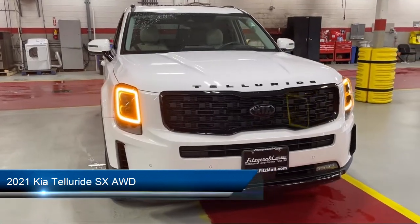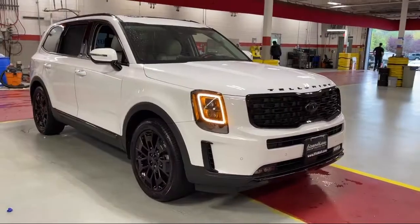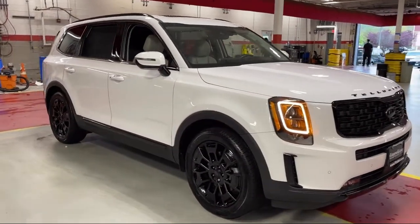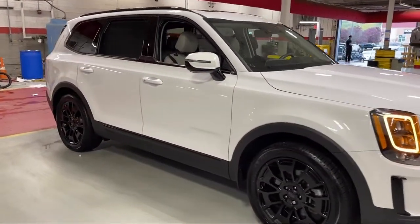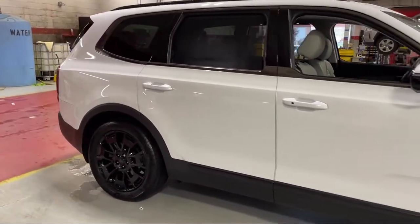It comes equipped with electronic messaging assistance with read function, remote start system, steering wheel mounted cruise control, rear parking sensors, third row side curtain airbags, and audio touch screen display.